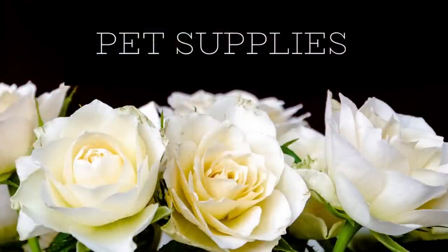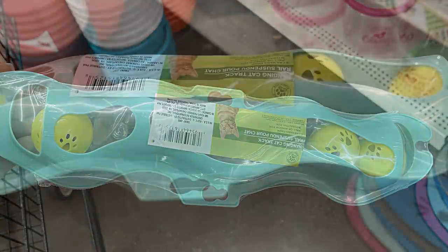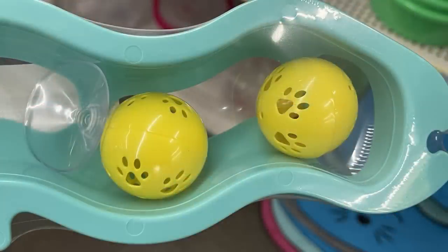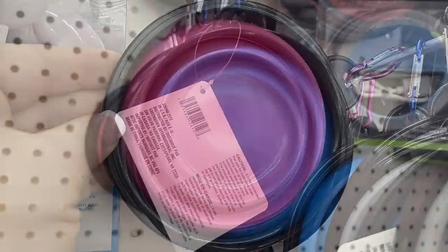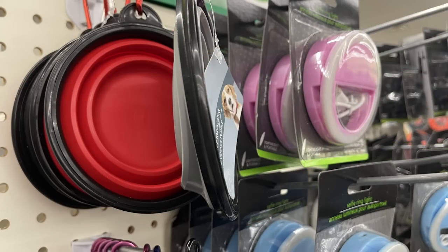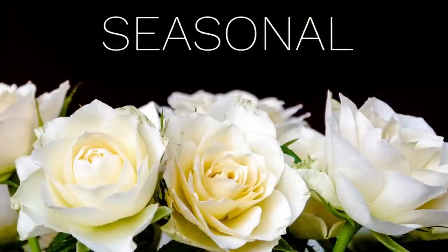For pet supplies, they had cat toys that suction to a window or wall so the balls don't fall out — cats can track the balls inside, and you can attach a few units together. They came in pink and soft blue. They also had travel water bowls in pink, dark blue, red, and gray that pop up or lay flat for storage, with a carabiner on the side to attach to a bag or hang in your car.